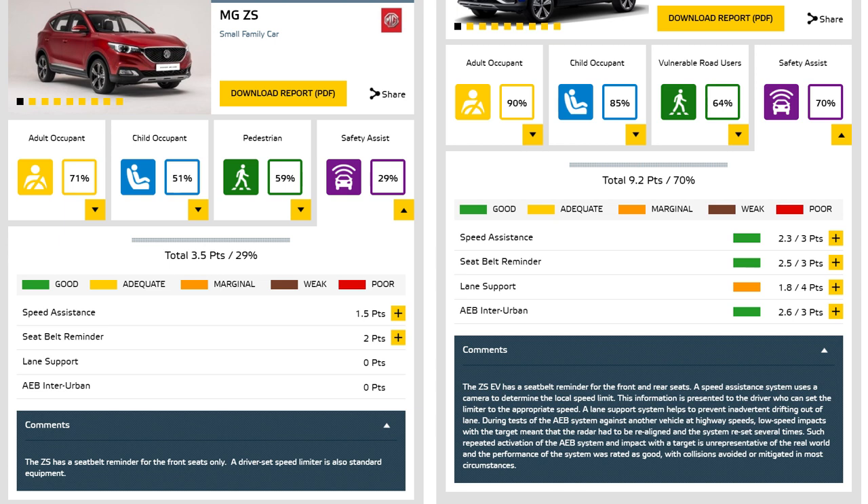The last one is safety assist, and that one had a big impact. Before, it only had speed assistance — I think that's adaptive cruise control — and the seatbelt reminder. Now it just scores a shitload of stuff. Good.